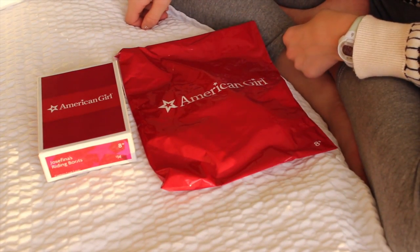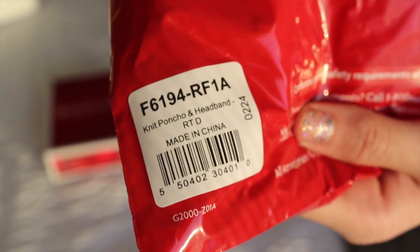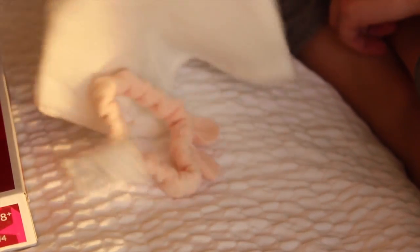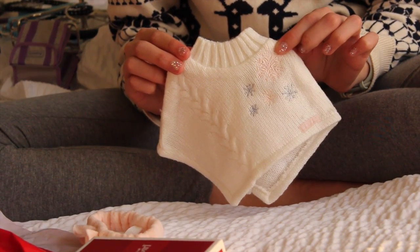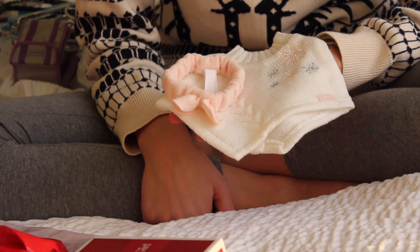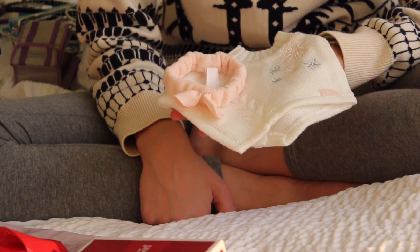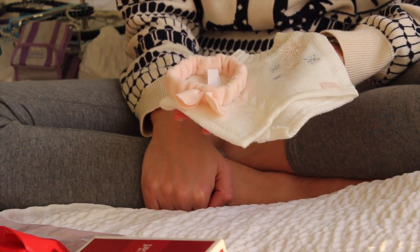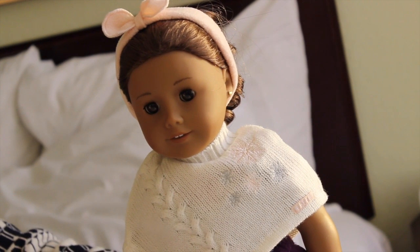Now it's time to open these other packages. This is the American Girl store exclusive knit poncho and headband, I think. This is the headband and this is the knit poncho. Together they are $10. You can purchase these at the American Girl store if you buy something that's $50 or more. This is what it looks like on a doll and I think it looks really cute.